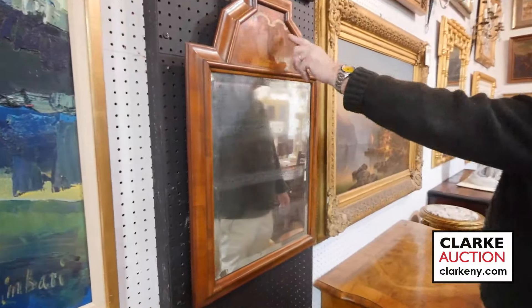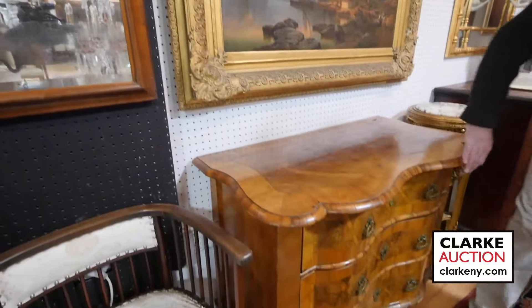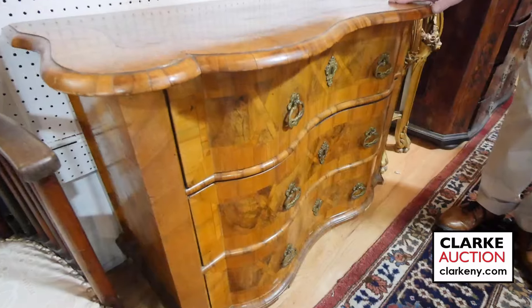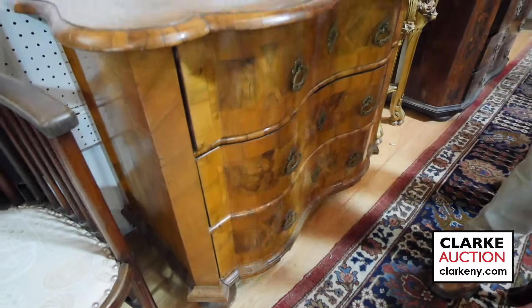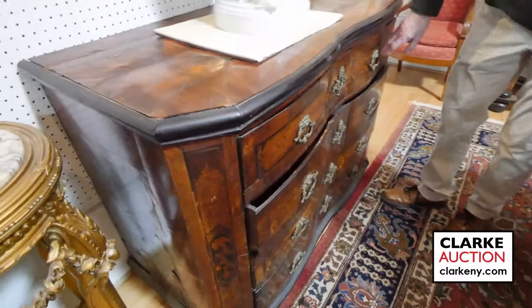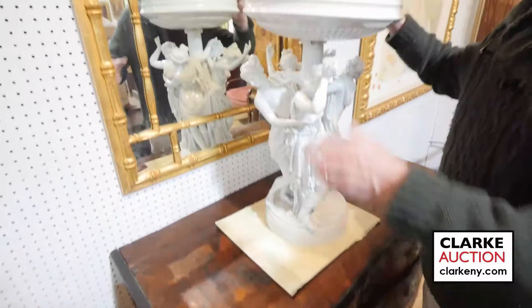Here we have an 18th century German mirror with a nice classical German motif on top. We've got a few Baroque commodes — look at this one with the nice overhang, wonderful walnut grain with banding, three drawers, looks ready to go into a home. Another one is darker in patina and has inlay.